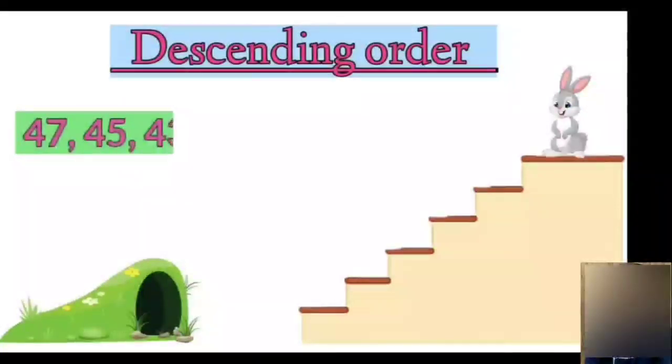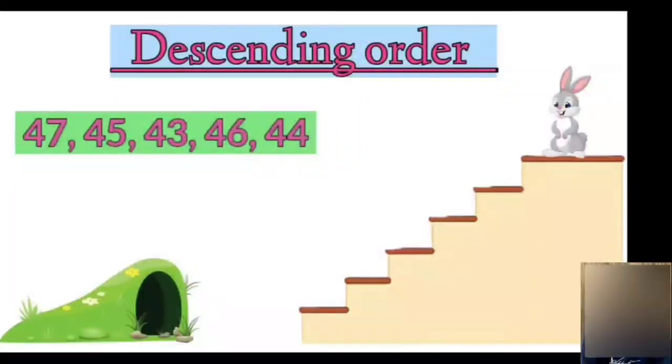Alright, the numbers are 47, 45, 43, 46, 44. Children, which number do you think comes on top? Yes, the greatest number will come on top.